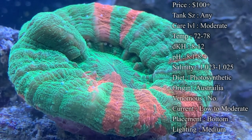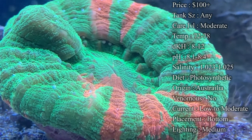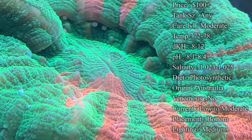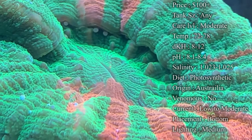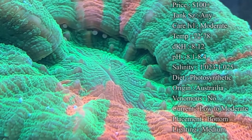Current: I would say low to moderate — definitely more on the low end. Too much current hitting it and you'll notice they start to shrink up and you see more of their exoskeleton than you do the big LPS coming out. So definitely make sure to put them somewhere where there's a good amount of flow for them to feed, but not so much that it's beating them down.